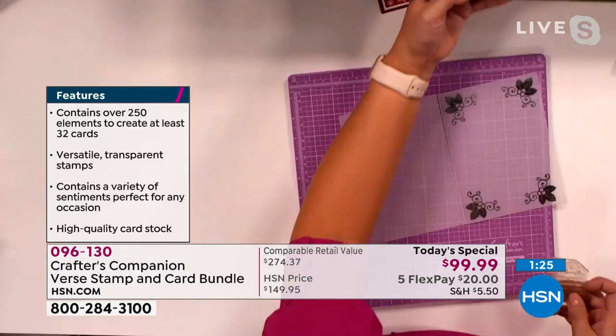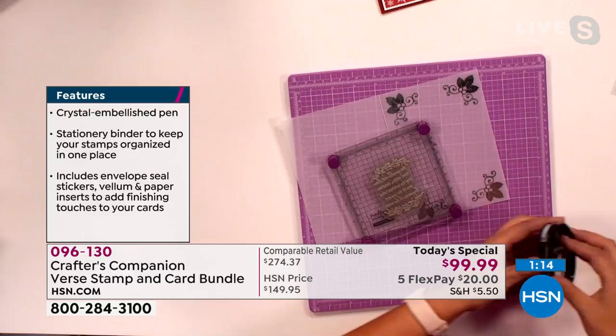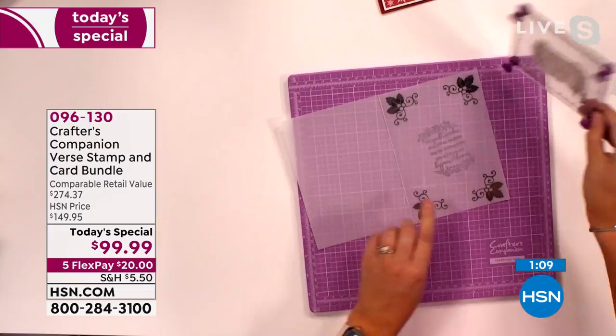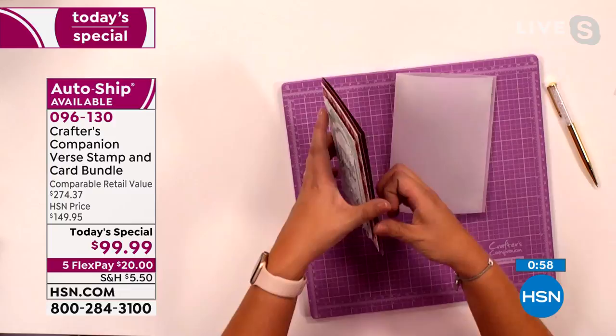I'm going to go silver this time, so I'll get my silver ink pad. You just ink all of this up, and in seconds you've added the absolute perfect sentiment onto your card. We've got that lovely sentiment, and then you can use that beautiful pen and write 'love, Sarah.' That literally just sticks inside the card — I've got a little bit of tape on both sides, Adam — and that's finished it off beautifully.